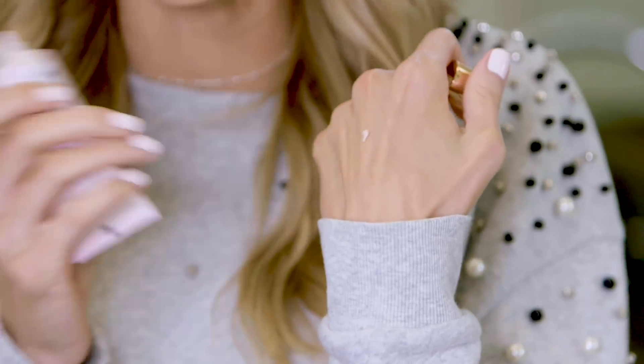Next up I have the Dove Dry Spray Deodorant in Crystal Touch. I really love these spray deodorants. For a long time I didn't understand them, but they're so amazing for throwing in your bag and for touch-ups during the day if you're already dressed. Sometimes I forget to put it on until two seconds before I'm leaving, and you can just spray this on so fast. You can be dressed, it doesn't get on your clothes — it's amazing.